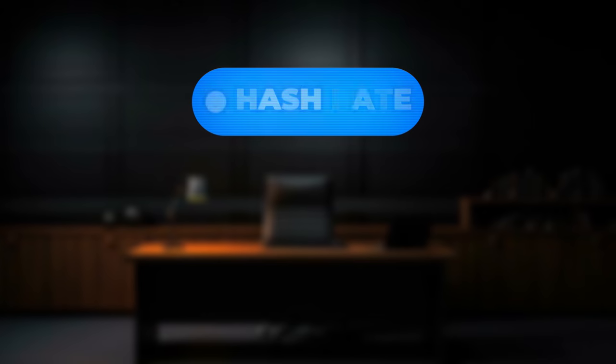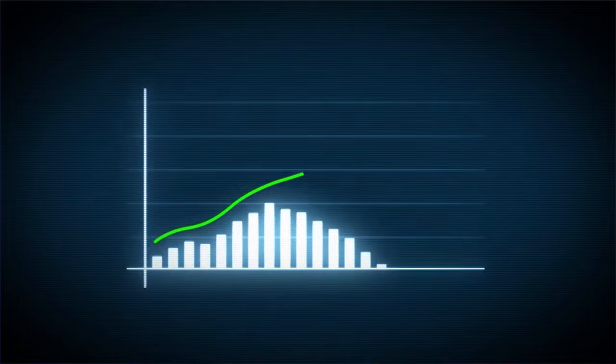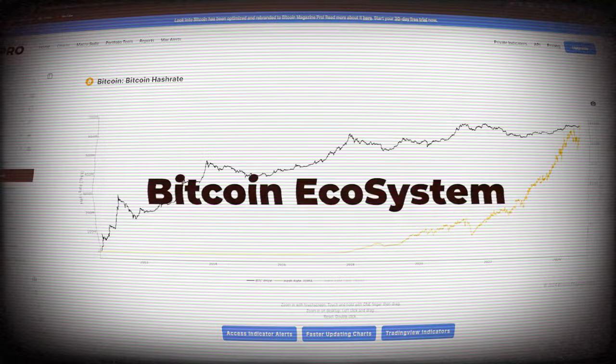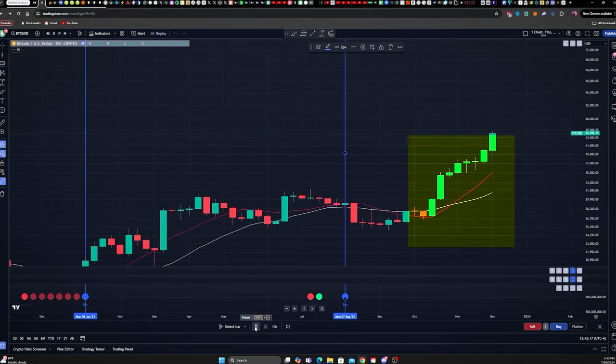This strict set of criteria is what gives the hash ribbons indicator its incredible accuracy. By combining these three elements — the hash rate, the price, and its moving averages — the hash ribbon gives us a comprehensive view of Bitcoin's market conditions. It's not just about price action or trading volume; we are literally looking into the fundamental health of the network and the behavior of miners who play a crucial role in Bitcoin's ecosystem. By watching how these factors interact, we can start to anticipate market movements before they actually happen.